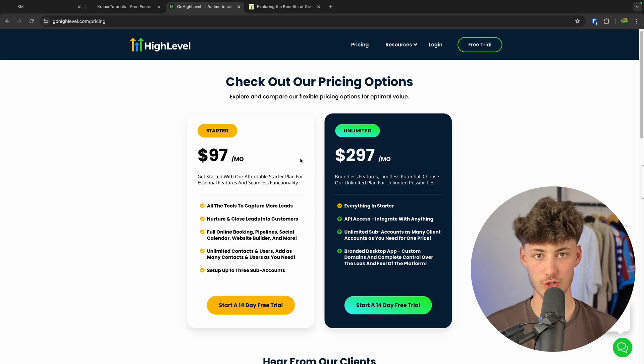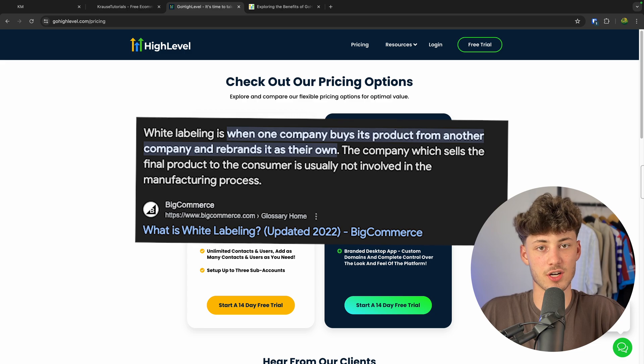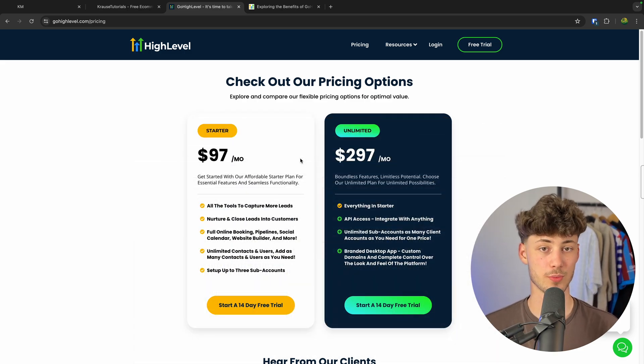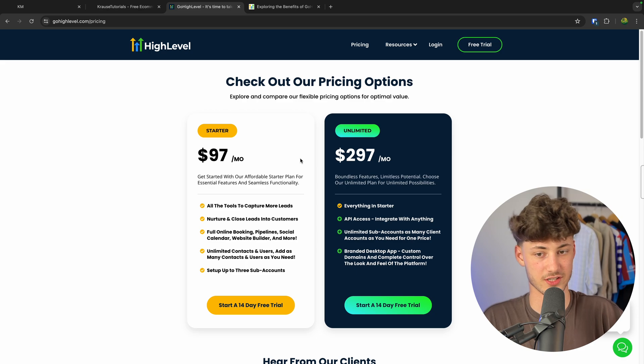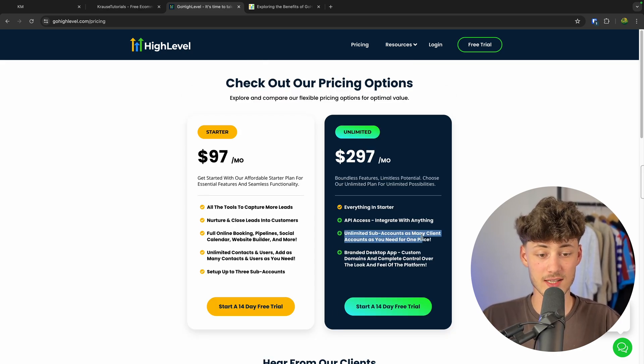High Level is also going to give you the option to white label and resell these features for your clients, for example. This is most of the time going to be useful if you run an agency. On the starter plan you are going to have access to all of the tools which you will most likely need. However, if you do want to get unlimited sub-accounts you will have to sign up for the unlimited plan, which is also a no-brainer if you are an agency.